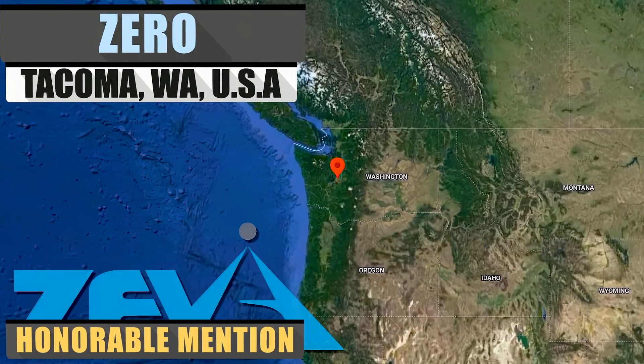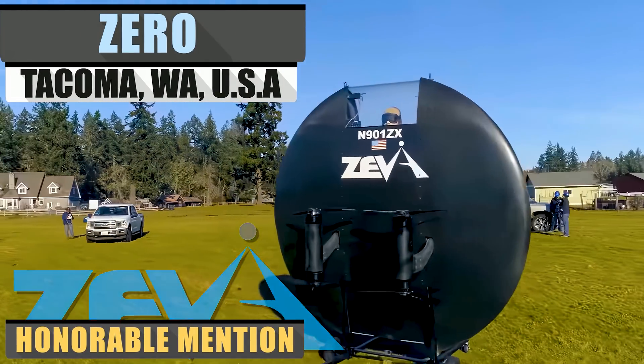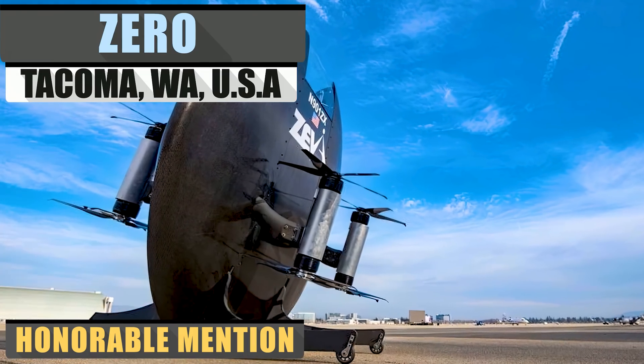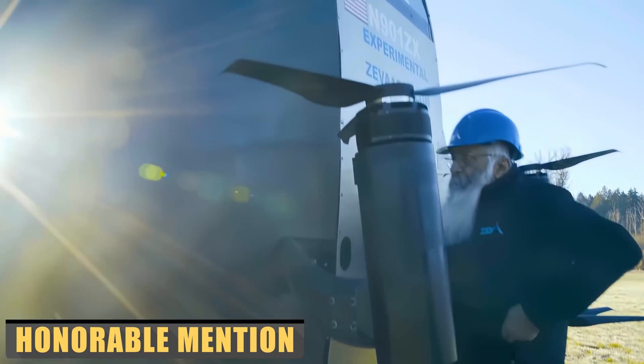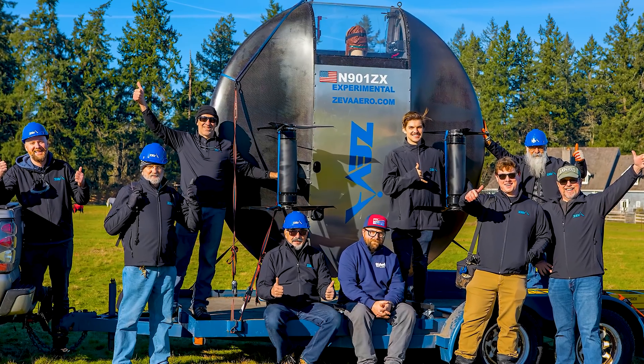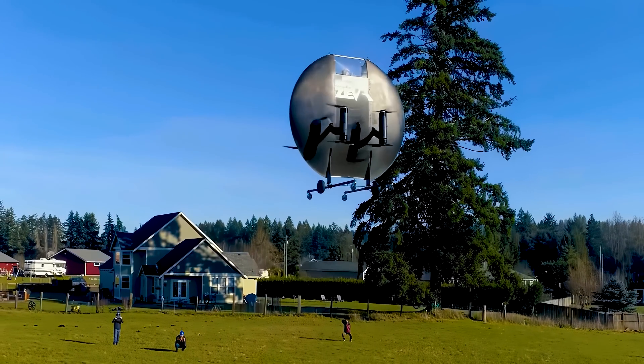It's an exciting time to be alive, with not only a swath of eVTOLs being developed like straight from our favorite sci-fi films and novels, but affordable eVTOLs as well. That's what the team over at Ziva hopes to do, at least, with their new saucer-styled setup called Zero.